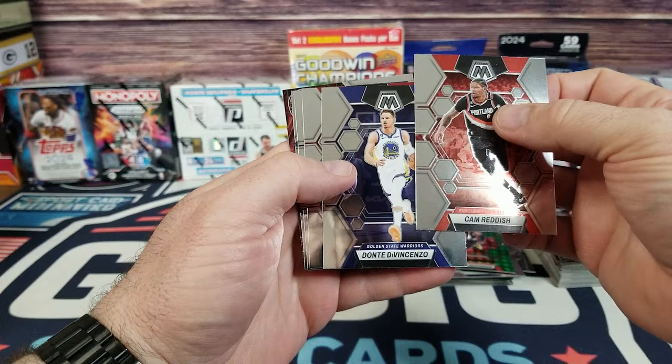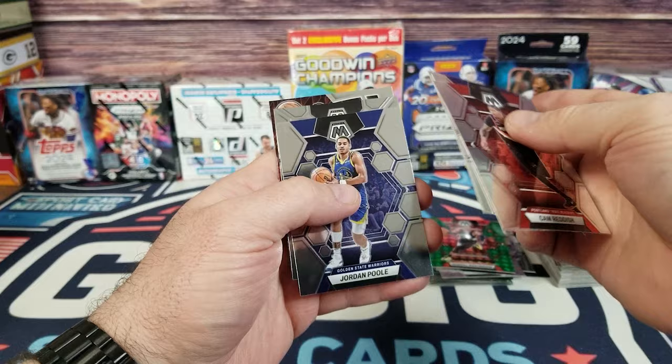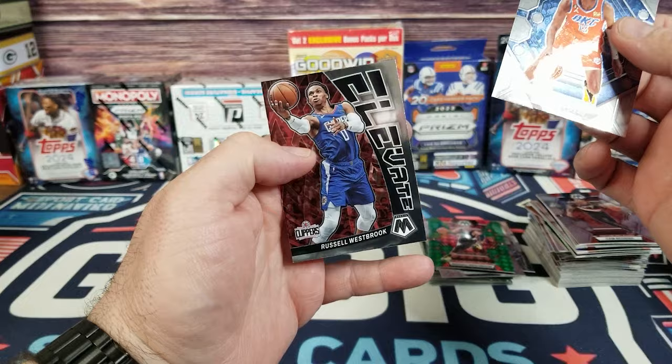Cam Reddish, DiVincenzo, Trae Young — he must have been 21 as a rookie. Jordan Poole, Usman Dieng, and a Russell Westbrook on the Elevate. Three more packs to go.